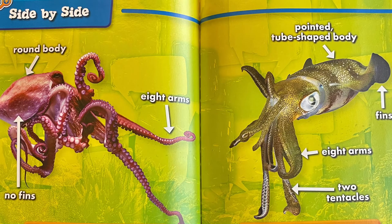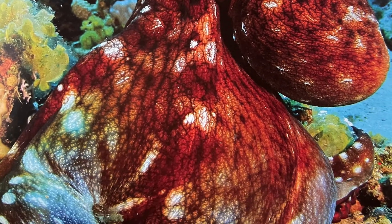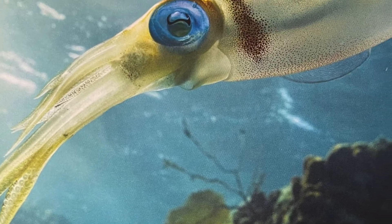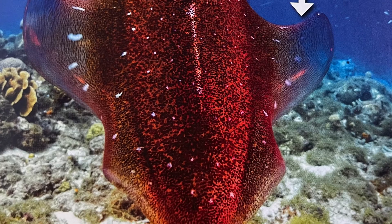Both animals have eight arms, but squids also have two tentacles. Octopuses have round bodies, while squids have long tube-shaped bodies that come to a point. Squids have fins on their bodies which help them swim, but octopuses do not have fins.